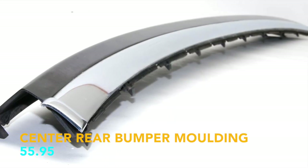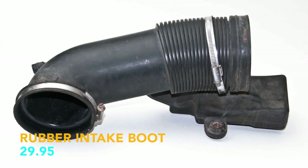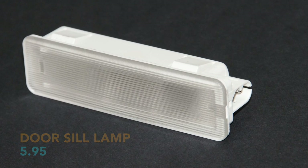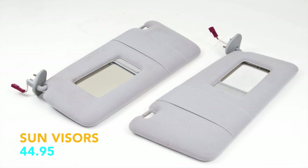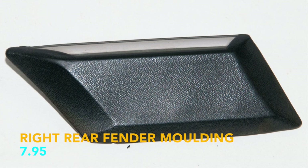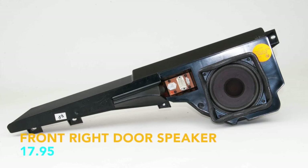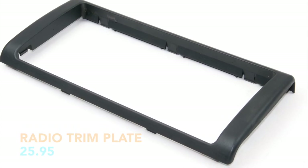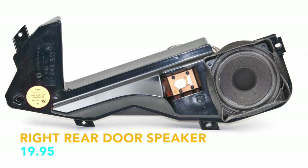Center rear bumper molding, $55.95. Rubber intake boot, $29.95. Sill lamp, $5.95. Sun visors, $44.95. Right rear fender molding, $7.95. Front right door speaker, $17.95. Radio trim plate, $25.95. Right rear speaker, $19.95.